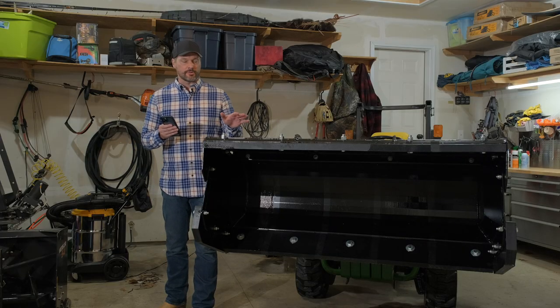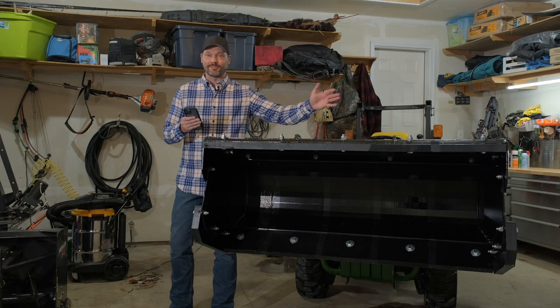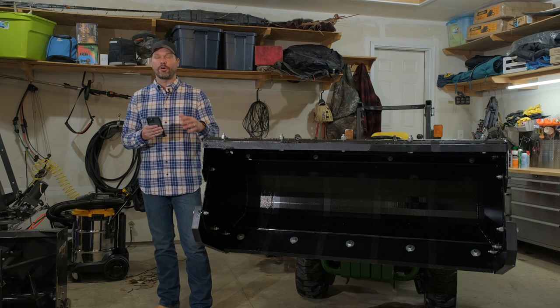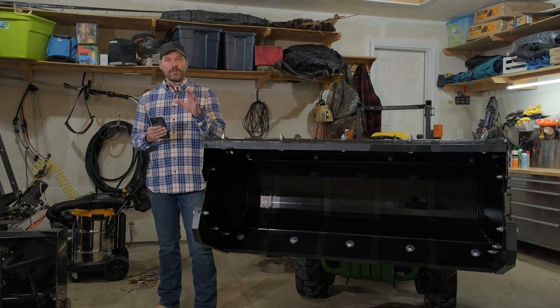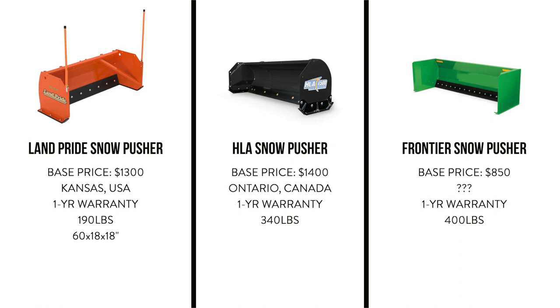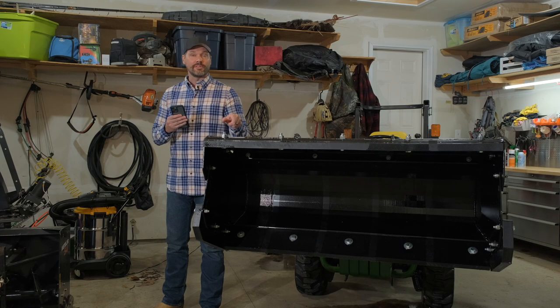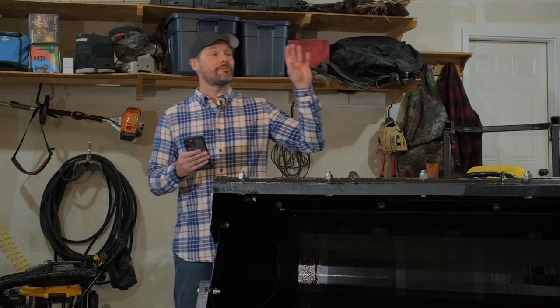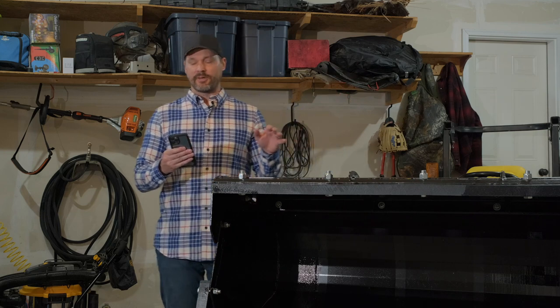Let's talk about dimensions. We already know the width — they're all 60 inches. But there are a couple other critical dimensions: the height and the depth. Starting with the Land Pride, that unit is going to be 18 inches high and 18 inches deep. If we move over to the HLA unit, that's going to be 20 inches high and 18 inches deep — pretty similar between these two.